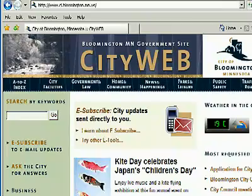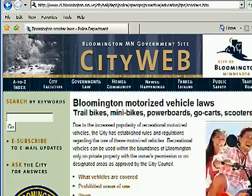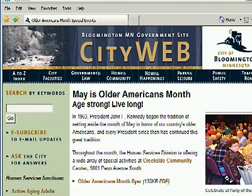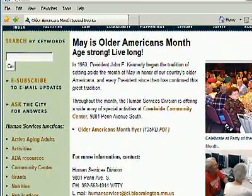If you have questions about your water, would like more information on summer road construction projects, or are interested in joining a softball league, check out the City of Bloomington's website at www.ci.bloomington.mn.us. This is Bloomington Today, a presentation of the City of Bloomington's Communications Division. I'm Reid Erickson.